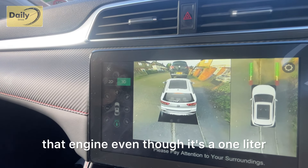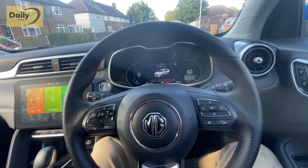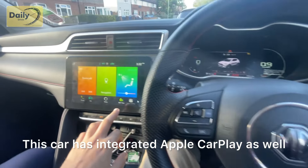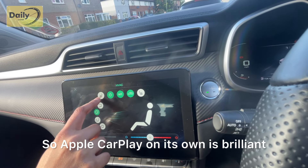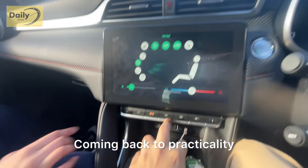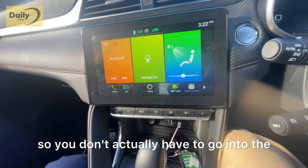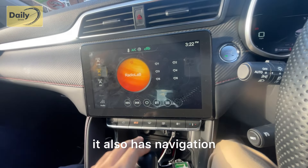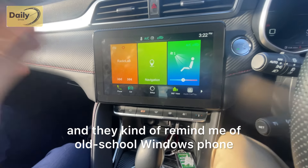Even though it's a one-litre engine, it's fairly quiet at idle — you can barely hear it, which is lovely. The car also has integrated Apple CarPlay, which is brilliant. It also has heated and cooled seats. Coming back to practicality, you have access to your main buttons like front and rear defroster without having to go into the infotainment system. It does have DAB radio and navigation, though the graphics look a bit out of place — they remind me of old Windows Phone.